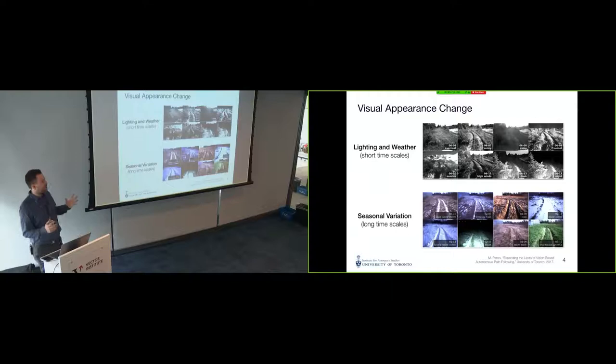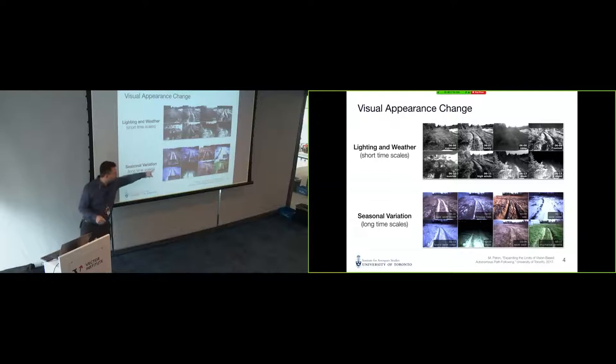However, there are some problems with vision-based systems. Many of the classical methods for estimating robot motion using vision make assumptions about the nature of the environment and how it will change over time. In our robotics group, we typically deal with two types of nasty changes for vision systems that assume things stay the same: short timescale changes in lighting and weather. These photos taken at UTIAS from Professor Barfoot's group show various scenes under different lighting conditions during the same day, and over an entire cycle of weather in Canada.